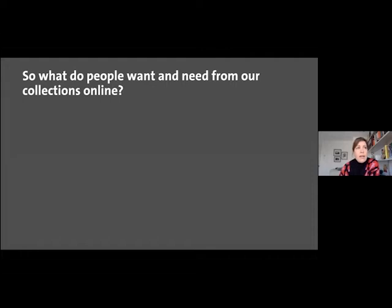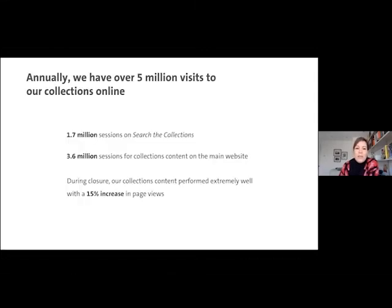This was one example use case — mine as a student — but we wanted to find out when we began our journey: what do people other than me want and need from our collections online? Just to give you a bit of context: Search the Collections receives about 1.7 million sessions a year, and there's also collections content on the main site — the rich story-led editorial content — which receives about 3.6 million sessions. So there's immediately an opportunity here to join what were currently two silos. And what we found interesting was that during closure, our collections content performed extremely well with a 15% increase in page views.